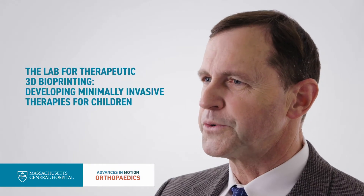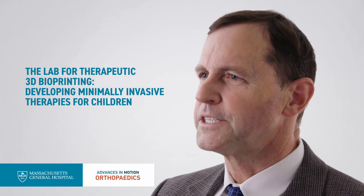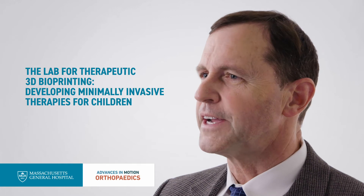I have a lab called the Laboratory for Therapeutic 3D Bioprinting, in which we perform research on minimally invasive therapies for use in children, such as cartilage regeneration for osteochondritis dissecans lesions of the knee and various other afflictions.